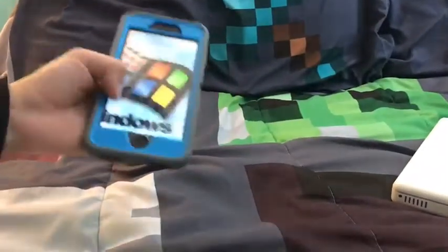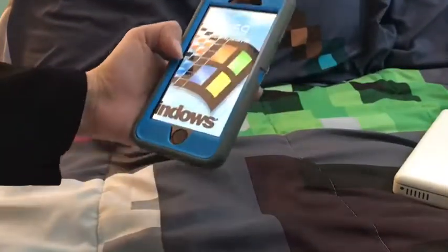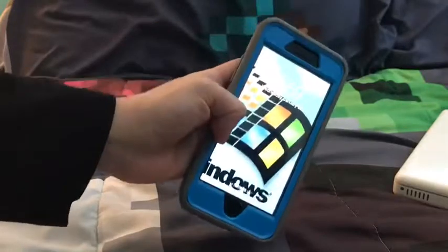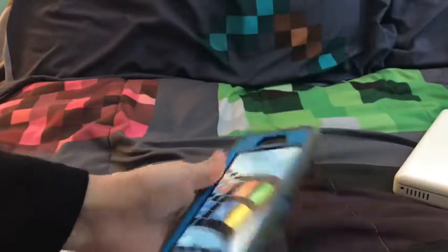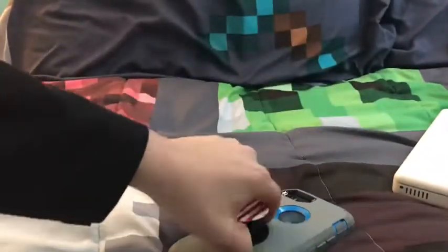Last but not least is my iPhone 8. It's charged. The Windows wallpaper did not come with the phone — it came with a different wallpaper, but I put that wallpaper there. Also, the case is sold separately, and so is the PopSocket.